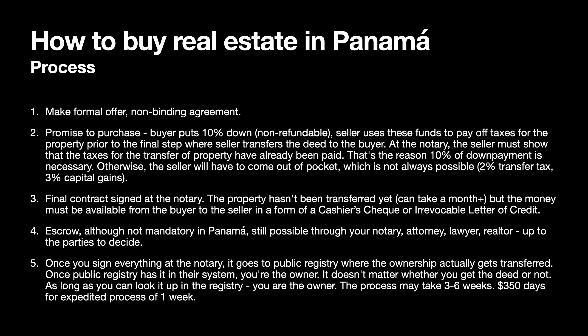That's the reason the 10% down payment is necessary — otherwise, the seller would have to come out of pocket, which is not always possible. These 10% go towards the transfer tax, which is around 2%, and the capital gains tax of 3%, totaling 5%. However, 10% is the norm for the down payment and is usually non-refundable.